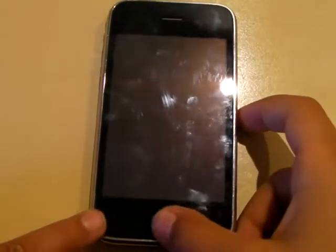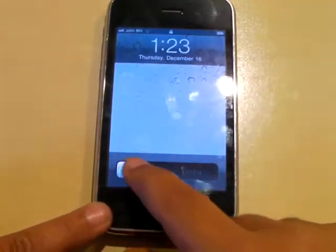Hello guys, today I'm going to be showing you my favorite iPhone apps. So let's get on with it.